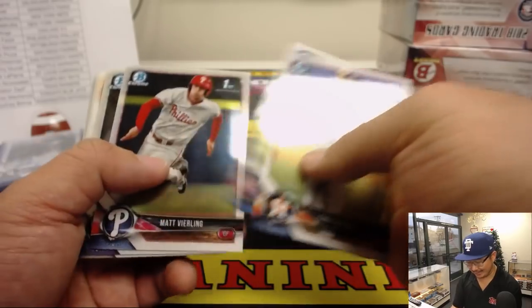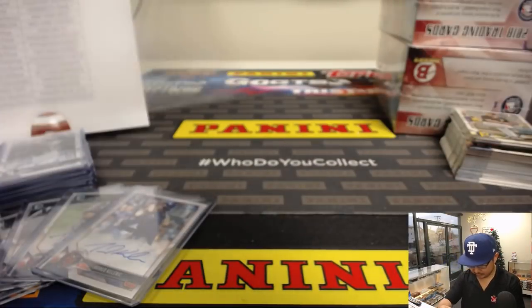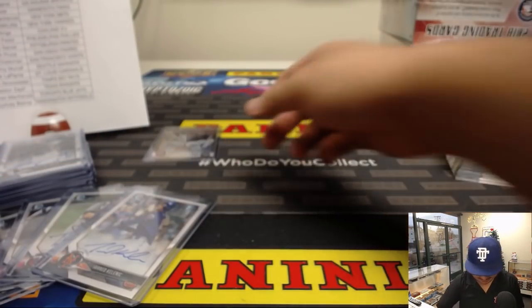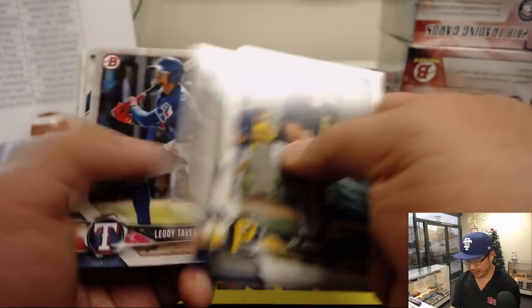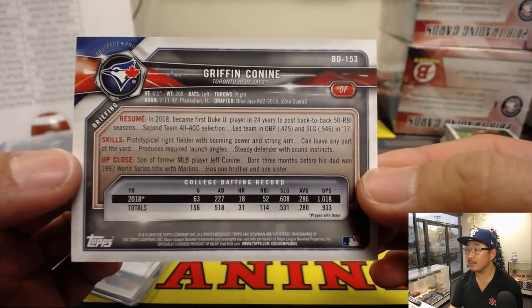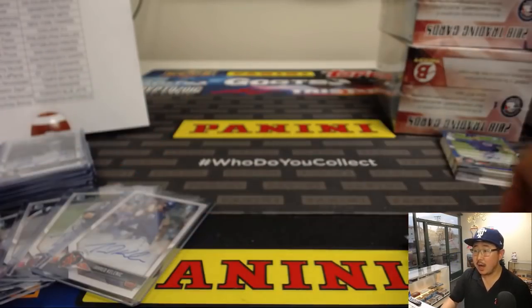A lot of people buy unbusted sealed cases and just sit on it until the main guy out of here turns into a superstar or something like that. That'll be a randomizer at the end — a separate randomizer because it's serial numbered. Hobby has changed a lot — a lot has changed since 1987. There's Griffin Conine, a 499. Son of Jeff Conine.